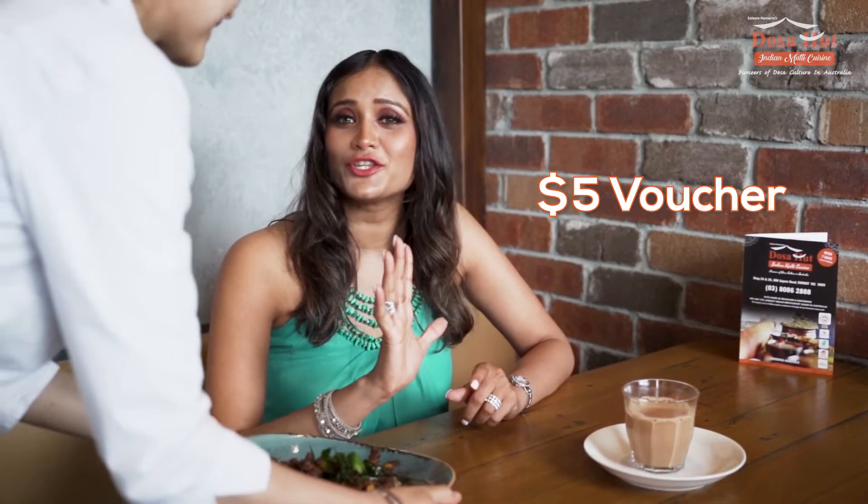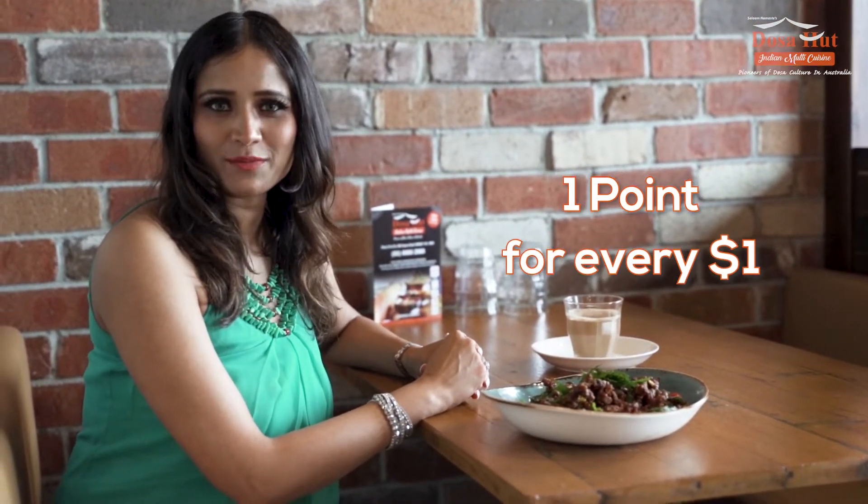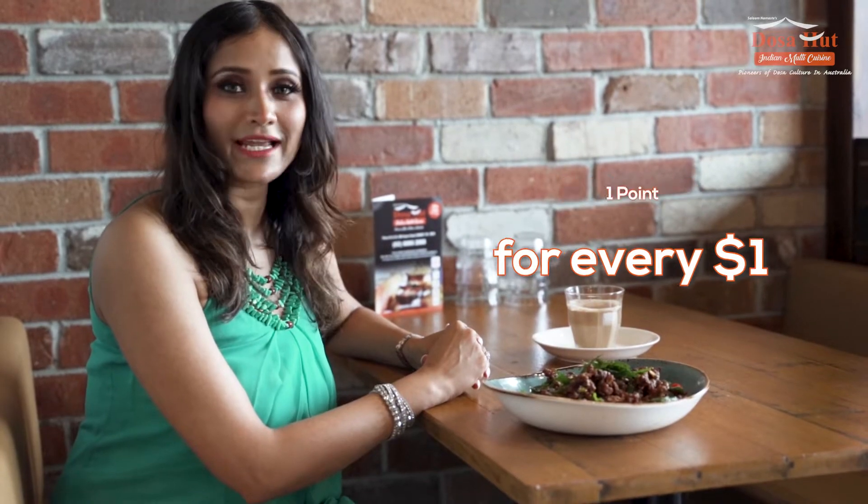Have you downloaded the Dosa Hut app yet? If not, here are three reasons as to why you'll want to download it now. When you download the Dosa Hut app, you'll receive a $5 voucher that you can use instantly. Second, the loyalty program allows you to earn one point for every dollar that you spend, that you can redeem at your next order.